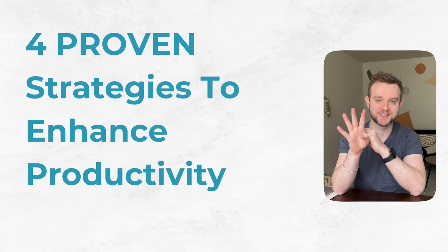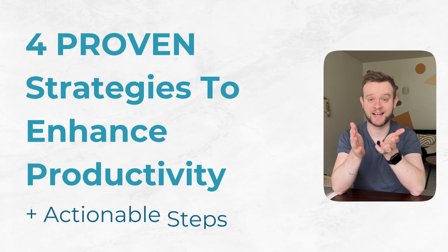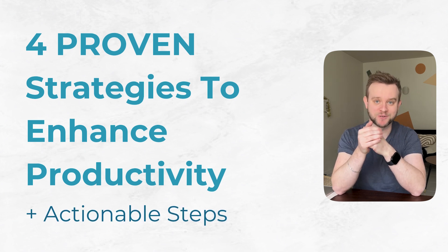Here are four proven strategies that I've been implementing this year to enhance my productivity, and actionable steps for each. Number one: